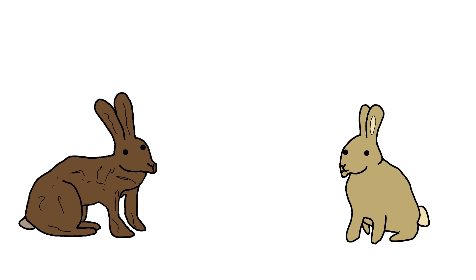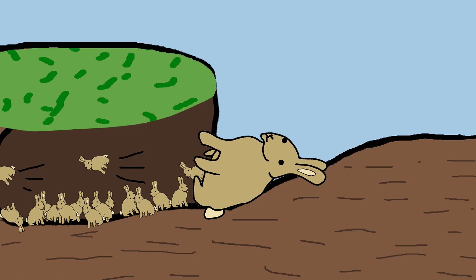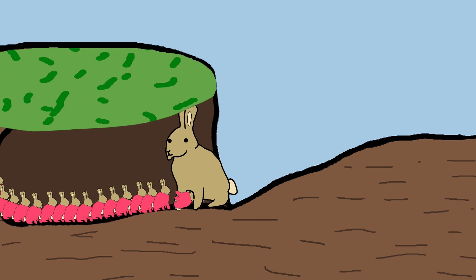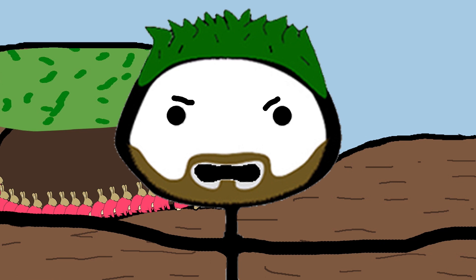When rabbits and hares have offspring, there is also a big difference. Rabbits are born helpless: a rabbit gives birth in a burrow to up to 16 babies that appear naked and blind, completely helpless. They feed on the milk of their mother, who is always there, sometimes briefly jumping out to nibble grass and immediately returning. So rabbits depend on their mother for a long time — just like most of you. Go find yourself a job, a place to live, a soulmate. You're already 30. Enough sitting on your mother's neck.